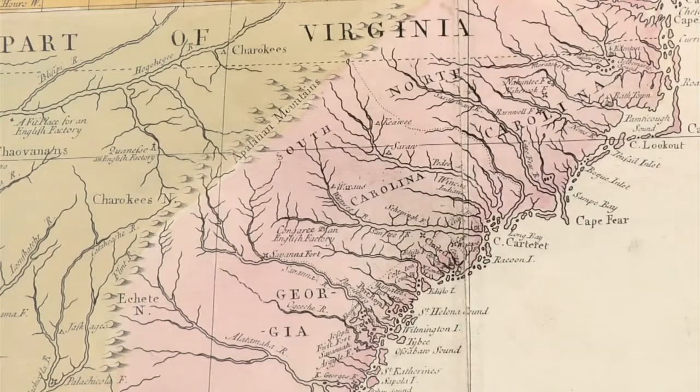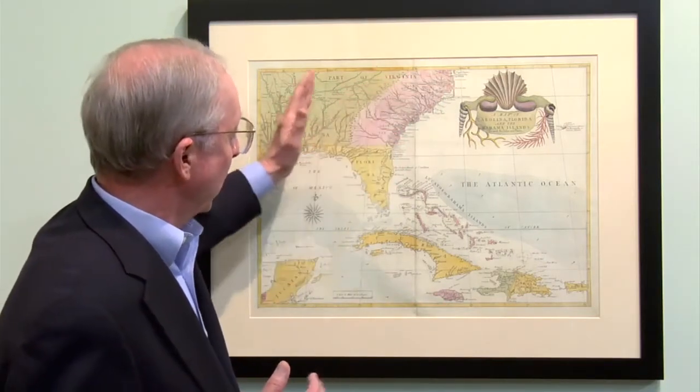But the real story I want to tell leads us into the next map we will talk about. In the years leading up to what we know as the French and Indian War — in Europe it was called the Seven Years War — Great Britain controlled the Atlantic coastline and were pushing west.